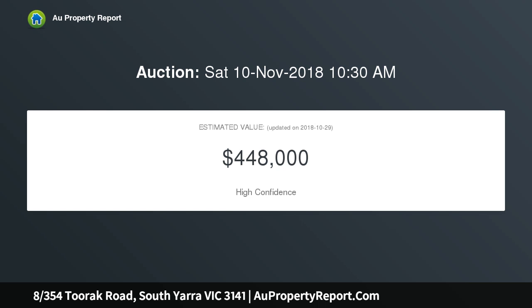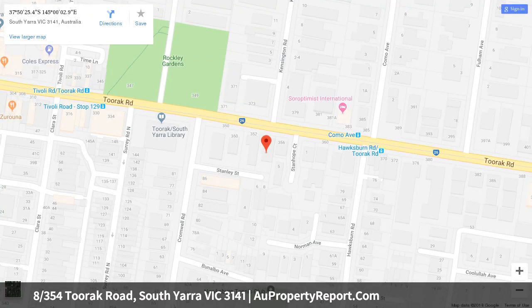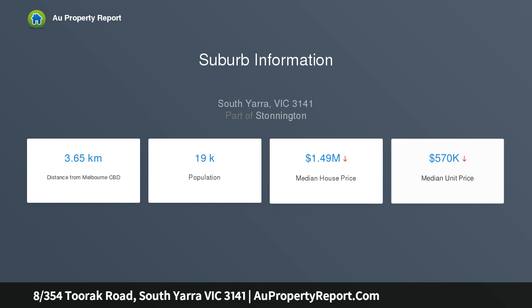A substantial floorplan comprises a sun-filled L-shaped lounge and dining area with balcony, an immaculate kitchen with gas cooktop and dishwasher, a large bedroom with panel heating and built-in robes, plus a sizable bathroom with shower over bath. Also included: secure off-street parking, excellent internal storage, timber floorboards, intercom entrance, reverse cycle heating, cooling, and a ring-eye heater.